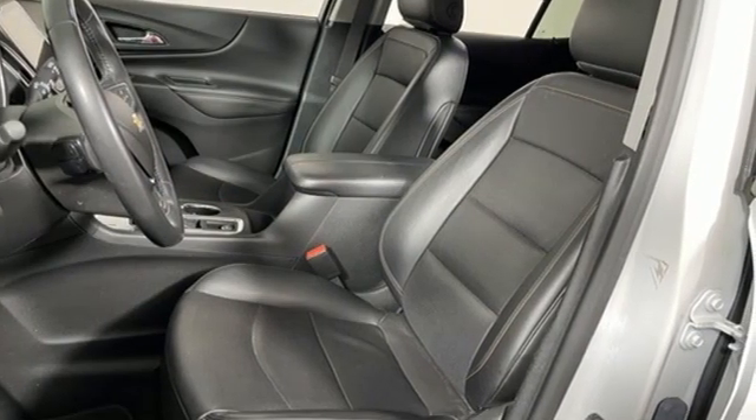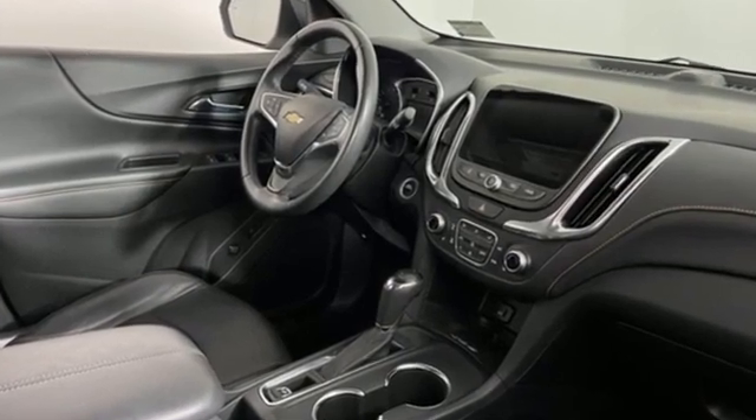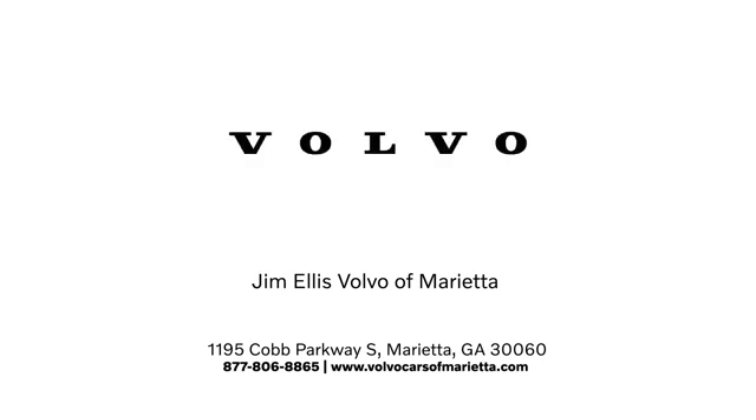There's more than a century of ingenuity and significance in every Chevy. Hurry in today for a test drive. Stop in or contact us today. We're conveniently located at 1195 Cobb Parkway South in Marietta.